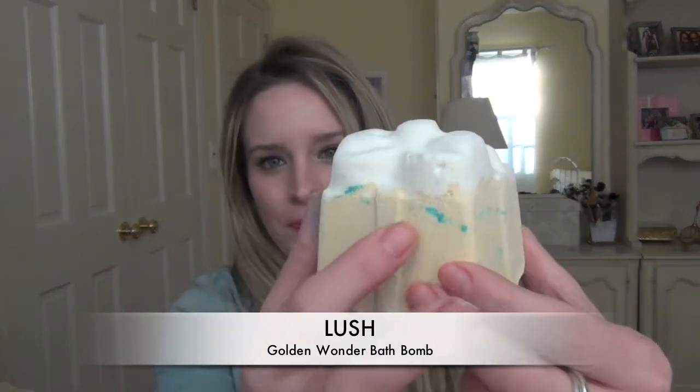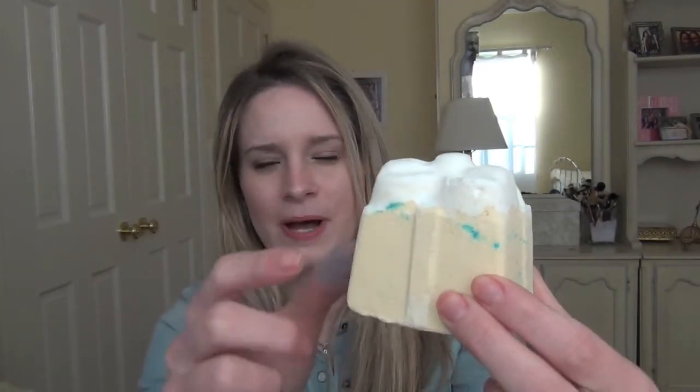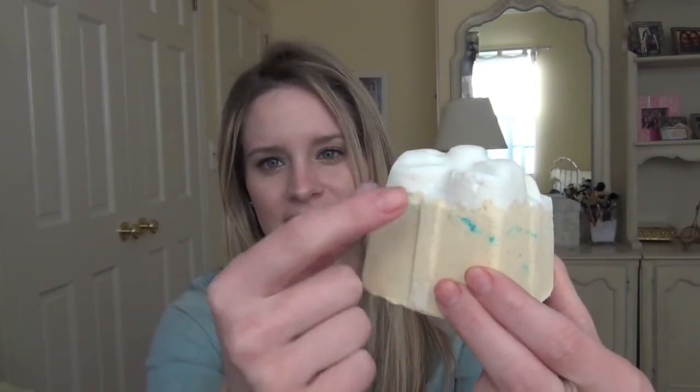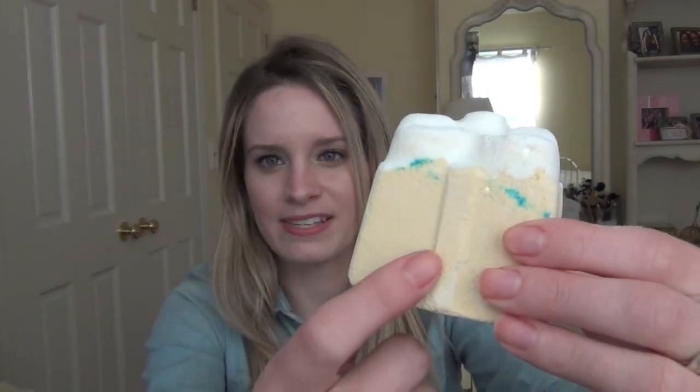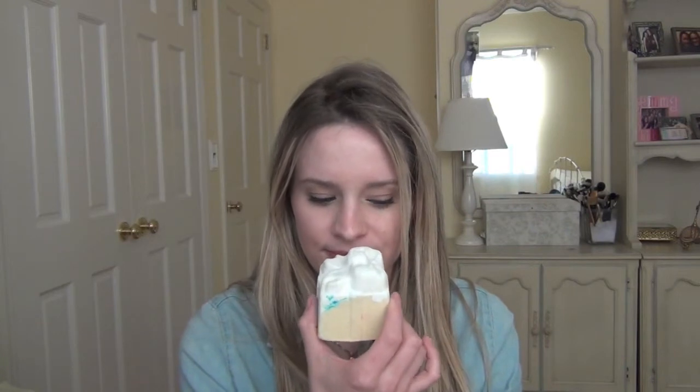The next item is the Golden Wonder Bath Bomb. The blue on it is from the Abominable bath bomb — it's not supposed to have that. But it looks just like a little present. It's a really pale yellow with a white top and it smells really citrusy — it kind of reminds me of champagne, like a citrus fragrance with just a hint of champagne.